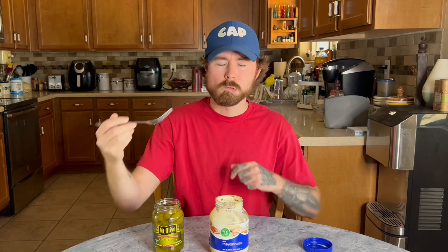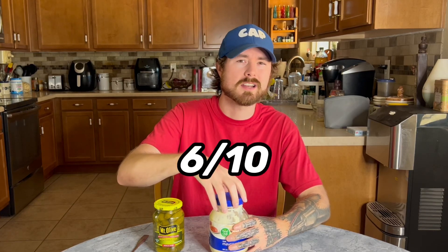Here we have pickle and mayonnaise. I'm expecting this to be gross, but who knows? Let's give it a try. Not bad. The thought of it is really weird, but it was actually not too bad. I would give this a 6 out of 10.